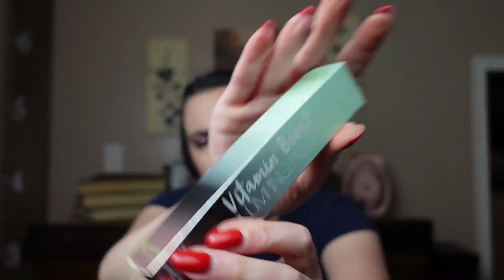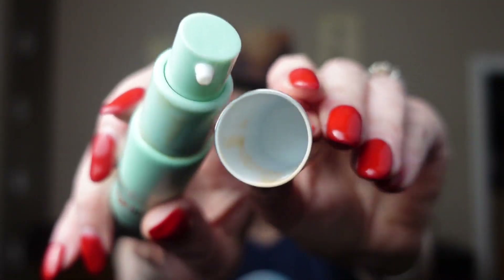Next, we have Ciate London Vitamin Boost Plumping Primer. I did order a new light bulb, so this will be the only video with the weird lighting. It smells good. It has also been leaking all into the lid — I don't know if that's a good thing. It's not. I don't like the way it feels; it feels slick. Maybe it goes away. Not for me.